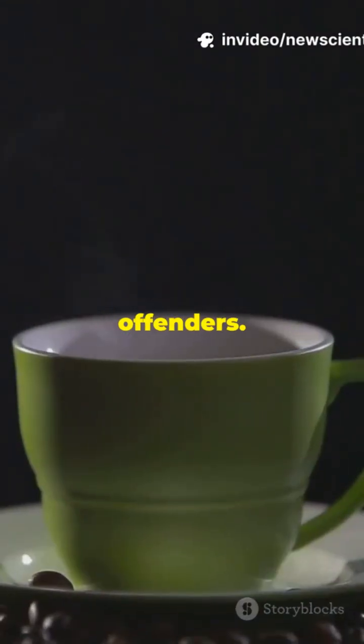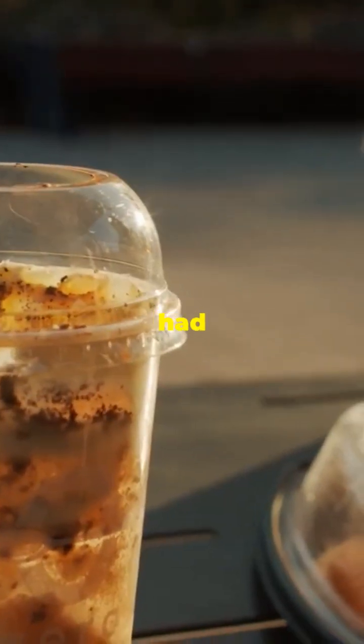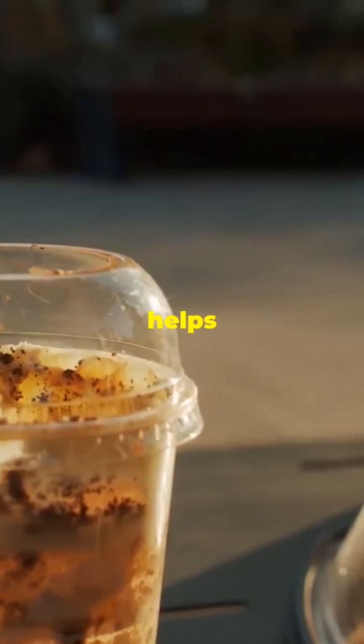Hot drinks were the worst offenders. Your steamy cup of tea? Around 60 microplastic bits per litre. Coffee? About 43. Iced versions had less, so heat actually helps plastic sneak in.